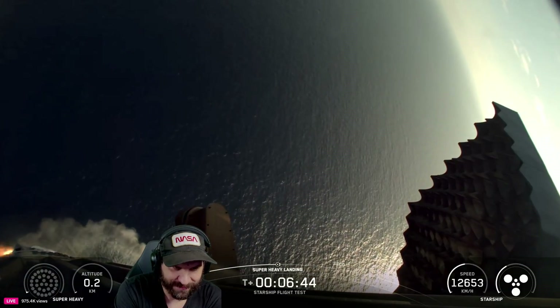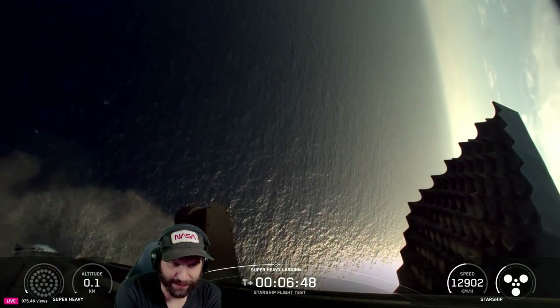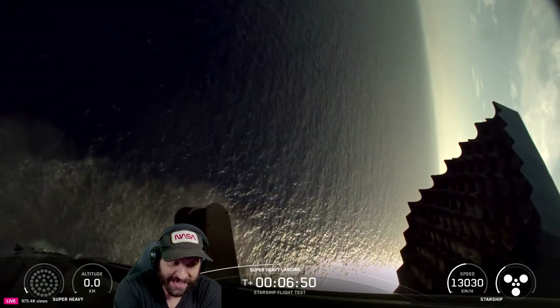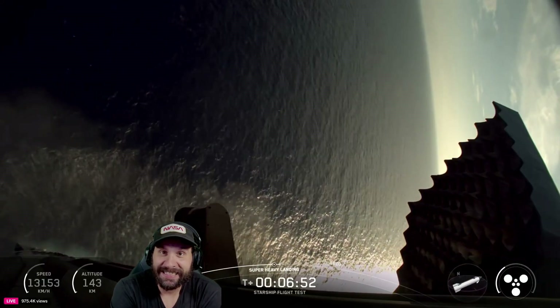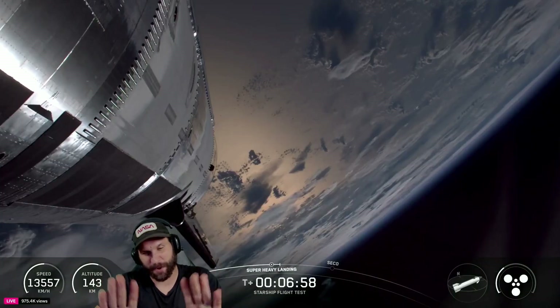Nice little hover — dude, it's hovering. Here comes the water. And the booster has splashed down. That was on purpose, though. Incredible flight for the booster today.